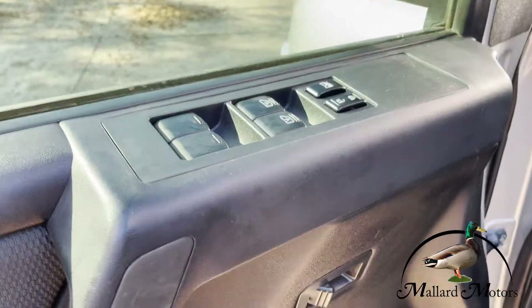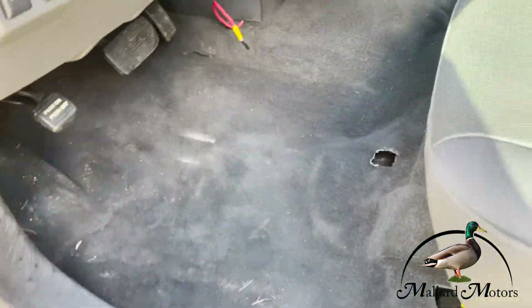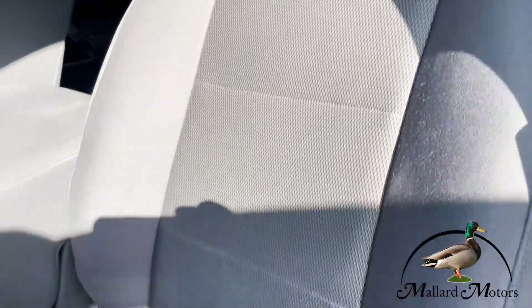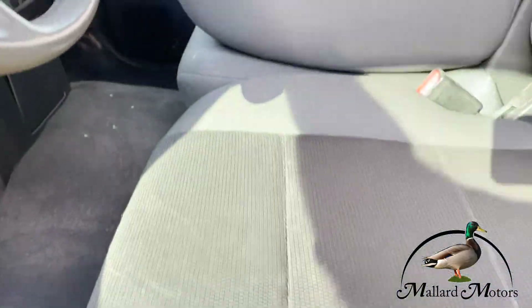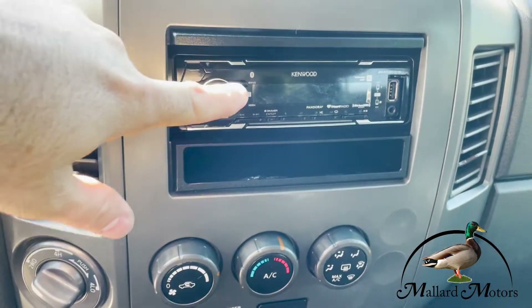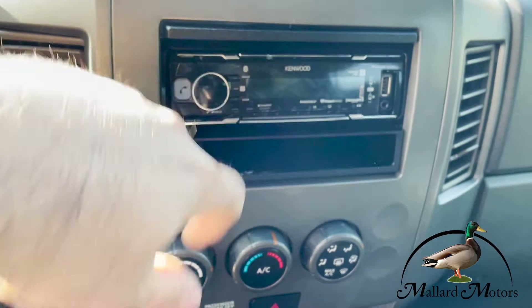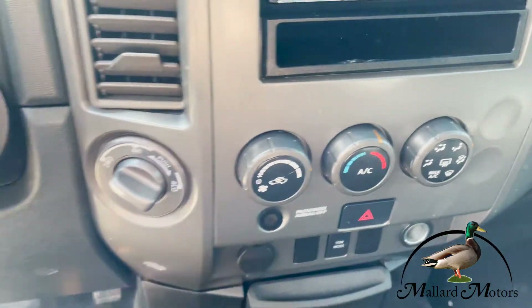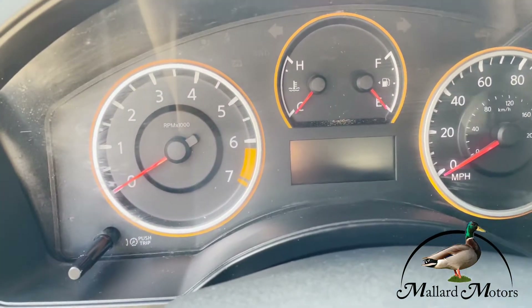Inside, you've got your power locks, power windows. Carpet's in decent shape, but the seats — these seats are super, super clean for the age of the truck. It's got an aftermarket Kenwood radio, which has Bluetooth on it for your phone or your music. Of course, it's got your four-wheel drive and your air conditioning. Let's go ahead and start it up.